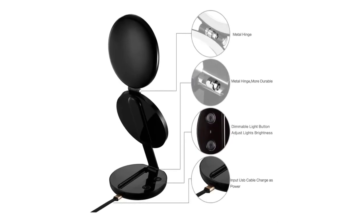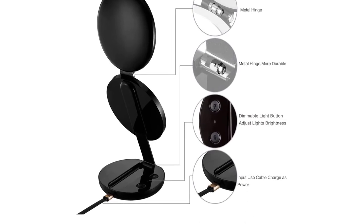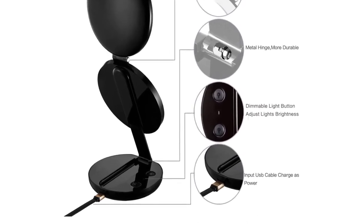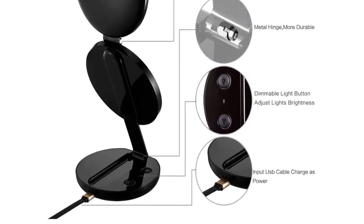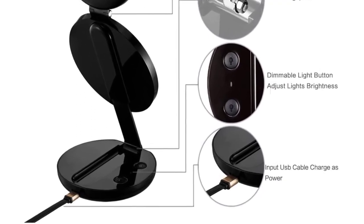The unit comes with two options for supplying power — you can use three AAA batteries or a USB cable. This makeup mirror comes with a compact and firm standing that will meet your needs at different angles. Ideal for work, travel, or home use.